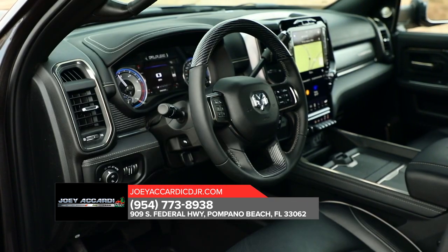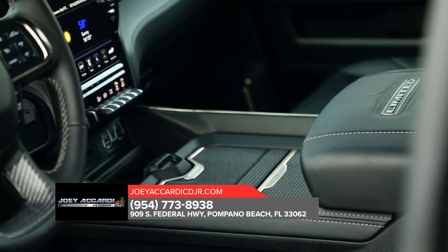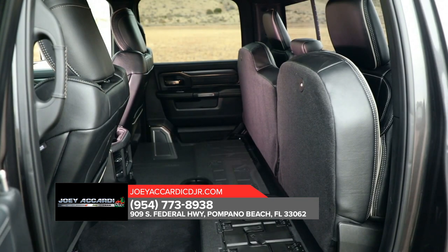It sports a spacious, high-tech interior and with features that include remote key lock, SOS Call and Vehicle Finder.